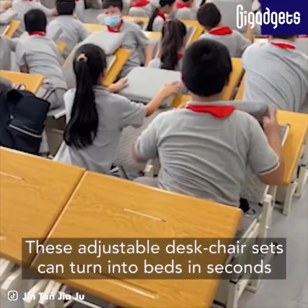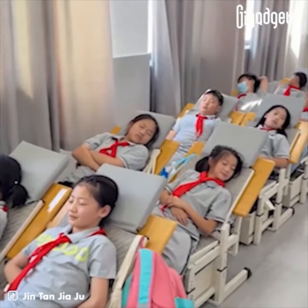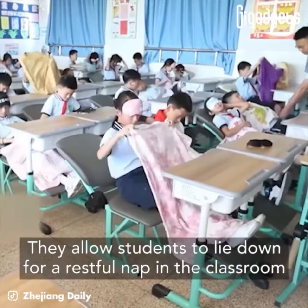These adjustable desk chair sets can turn into beds in seconds. They allow students to lie down for a restful nap in the classroom.